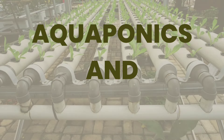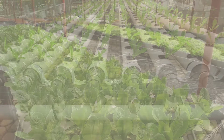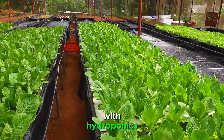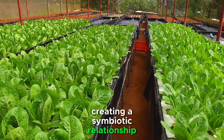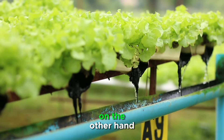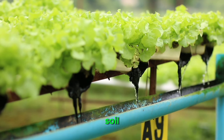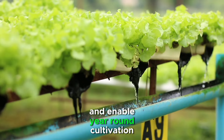Now let's dive into aquaponics and hydroponics — two innovative farming methods that eliminate the need for traditional soil. Aquaponics combines aquaculture (fish farming) with hydroponics (soilless plant cultivation), creating a symbiotic relationship between fish and plants. Hydroponics, on the other hand, involves growing plants in nutrient-rich water without soil. Both methods conserve water, reduce the need for pesticides, and enable year-round cultivation.